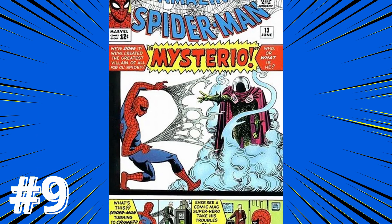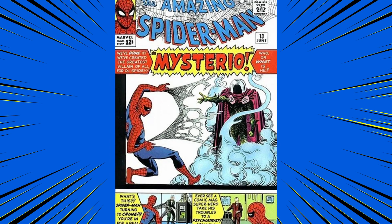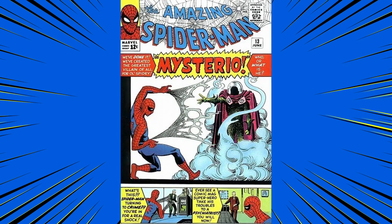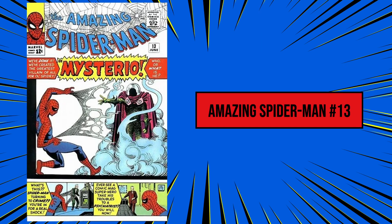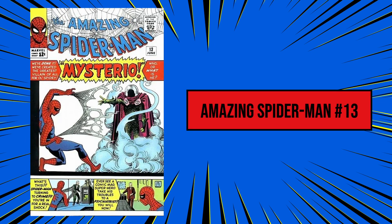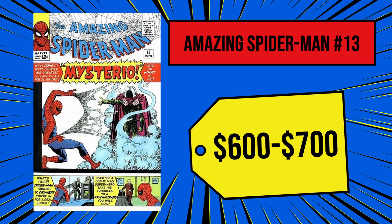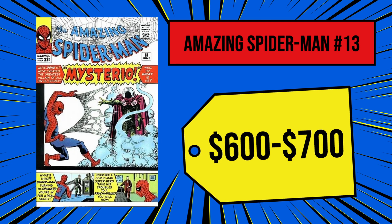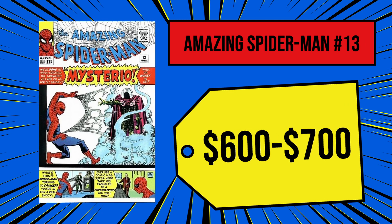At number 9 is Amazing Spider-Man number 13 from 1964 — the iconic first appearance of Mysterio. Amazing Spider-Man issue 13 started experimenting with Peter Parker's villains and really put his intellect to the test. Today we all know who Mysterio is, but he was basically a giant question mark when he originally appeared, and this cover is one of my favorites. A poor-quality copy tends to go for around $600 to $700, mid-condition will probably run you around $2,000, and the most expensive recorded sale clocked in at $94,000, though comic book historians currently value it at an even $50,000.